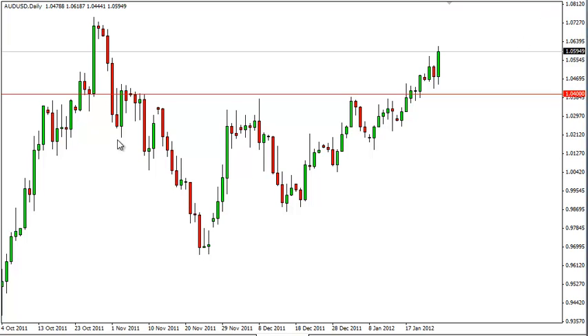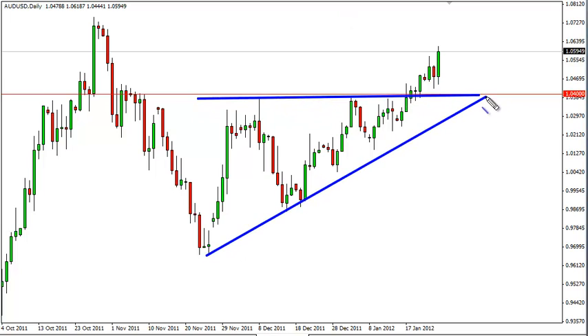The gold markets rose, and the triangle that we've been talking about in this pair continues to look very predictive and very strong. In fact, it has a target implied by the 500 pip height of it that we could see as high as 112.